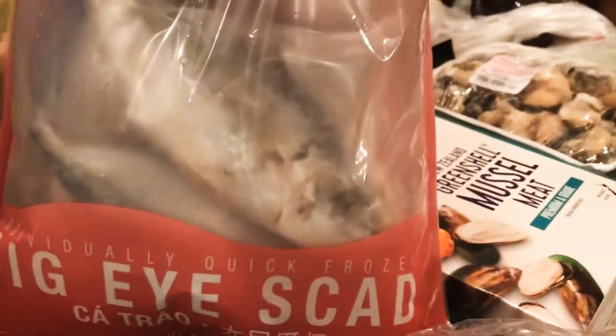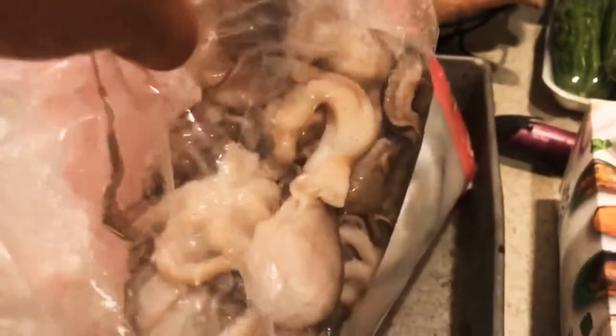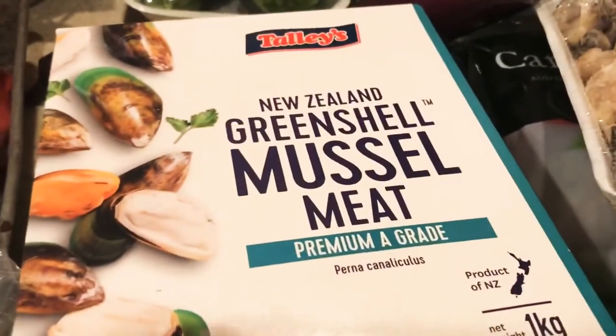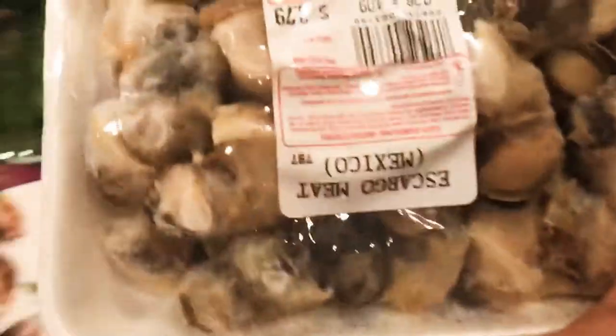I bought fish — the bangus — I bought two of those. I also bought a big iced cod fish, frozen. And I also bought one pound of fresh octopus. I like New Zealand mussels so I have some of those too.